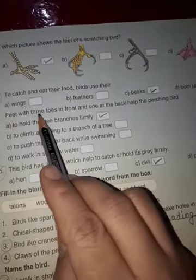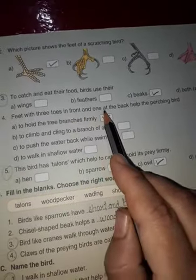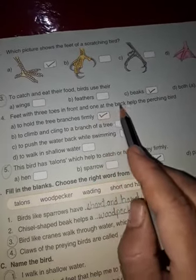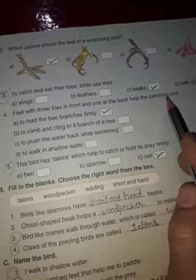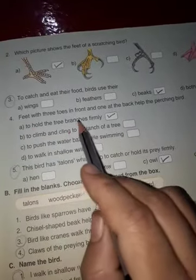Fourth question: feet with three toes in front and one toe at the back help the perching birds. Correct option A, to hold the tree branches firmly.